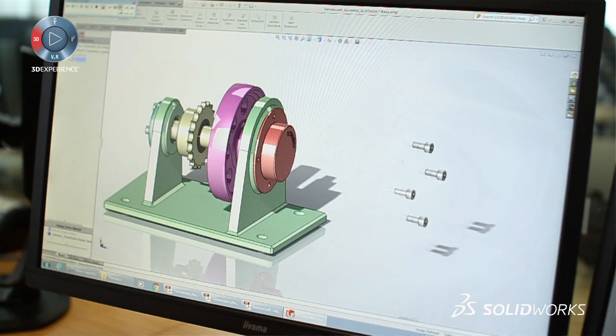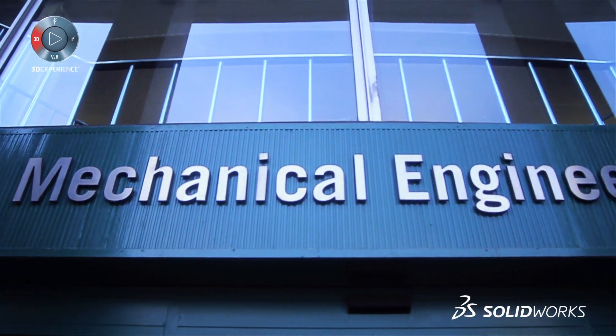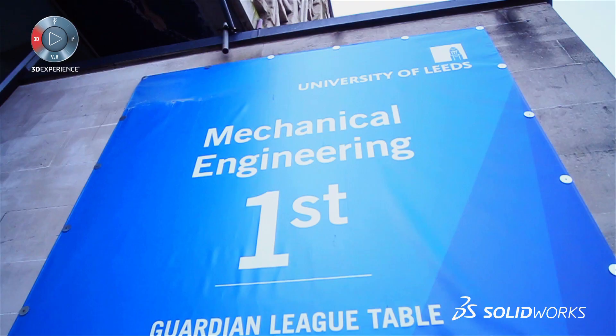One of the advantages of using SolidWorks is the presence online. We're doing very well at the moment — particularly in mechanical engineering — and in the Guardian we're proud to say we're UK number one at the moment.